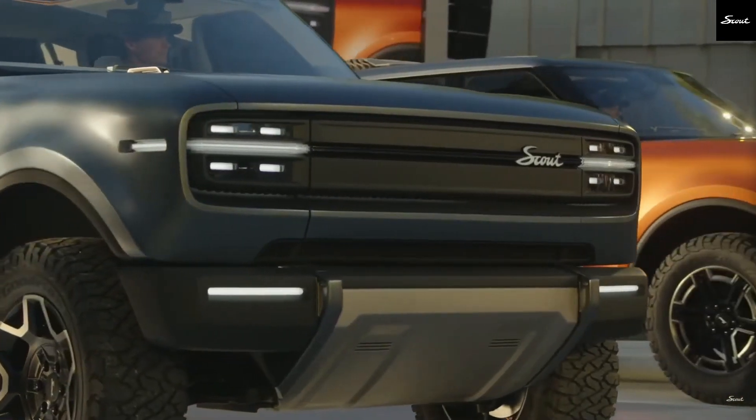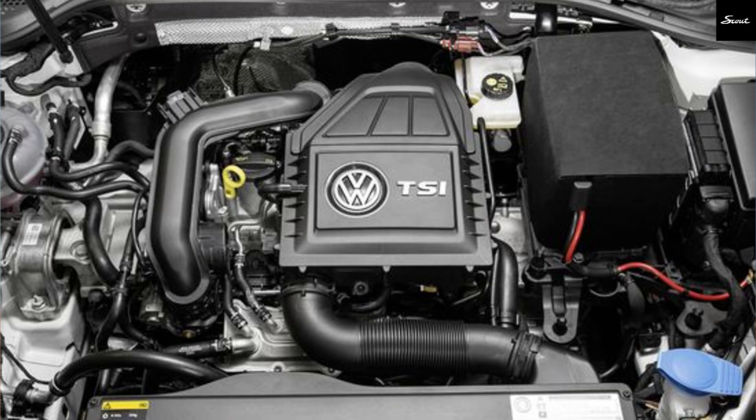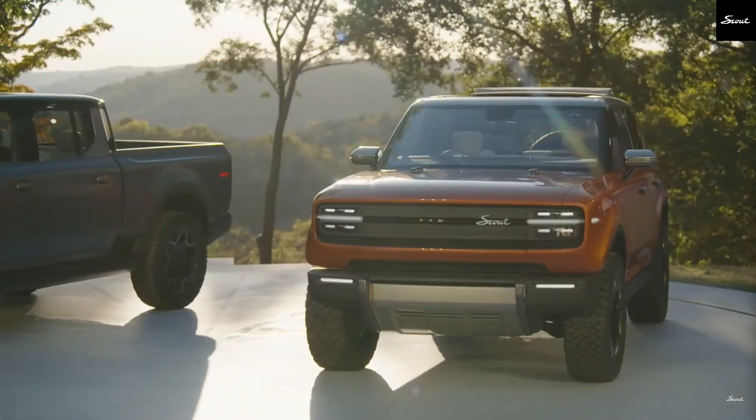Going back to that image, you can see three distinct elements, which might hint at a three-cylinder setup. A small three-cylinder engine could help keep it compact and reduce noise and vibration, and Volkswagen already has an engine family that fits this description. However, to generate enough power, they may need to increase the displacement or even use premium fuel.